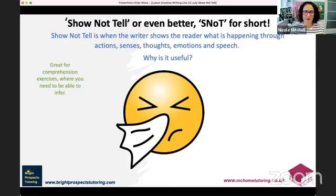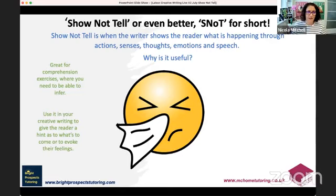We get a lot of questions in comprehension on inference — things like 'how do you know what the character is feeling?' This is a great opportunity to think about it in your writing and apply it to comprehension. Use it in your creative writing to give the reader a hint of what's to come, or to evoke feelings. If we see reactions in characters, we can put ourselves in their shoes and think about how they might react or interact with another character.